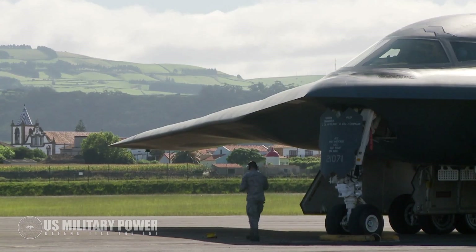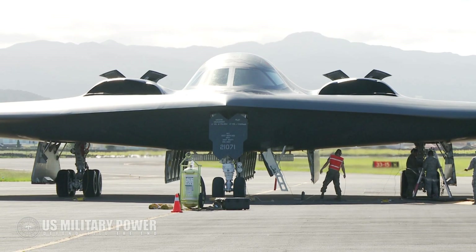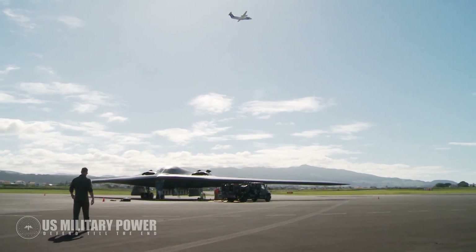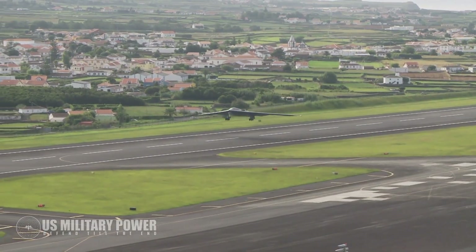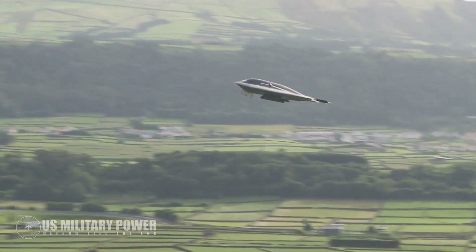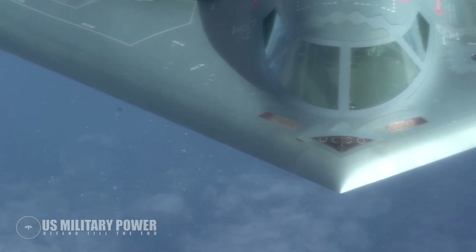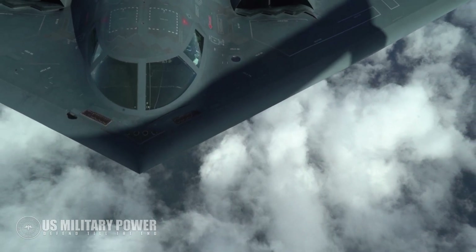As a stealth bomber engineered during the height of the Cold War, the B-2 was designed to elude Soviet air defenses and strike enemy targets without an enemy ever knowing the aircraft was there. This stealthy capability is referred to by industry experts as the ability to evade air defenses using both high-frequency engagement radar, which can target planes, and lower-frequency surveillance radar, which can let enemies know an aircraft is in the vicinity.